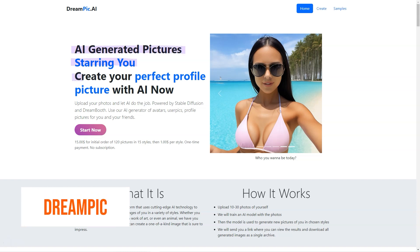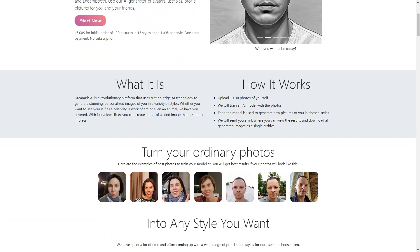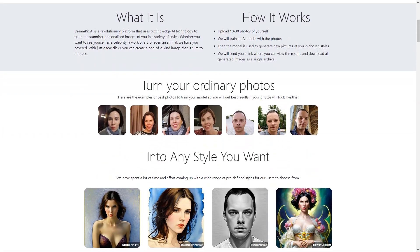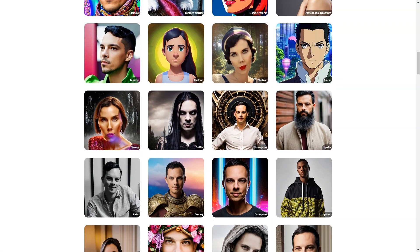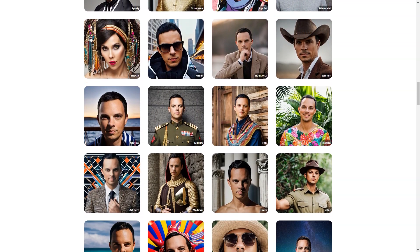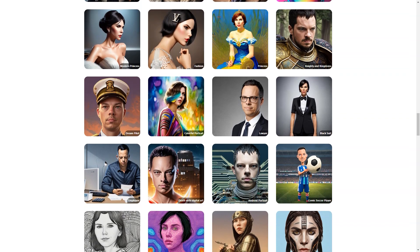Have you heard about Dream Peak AI yet? It's a fantastic platform that lets you turn your ordinary photos into personalized works of art through artificial intelligence. First, upload 10–30 photos of yourself or someone else, then pick from a wide range of styles — everything from celebrities to art deco, from African shamans to comic soccer players. You can suggest a custom style if you have a specific vision. The platform uses advanced technologies like Stable Diffusion and DreamBooth to train a neural network on your photos.